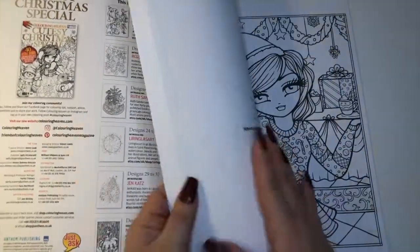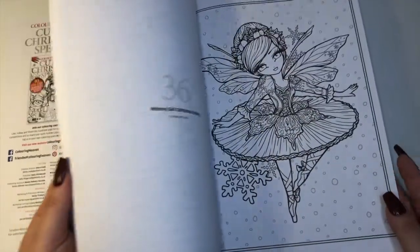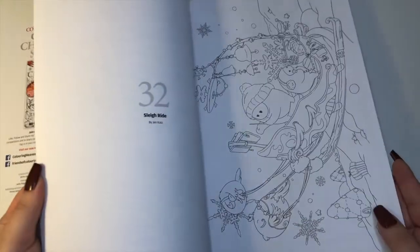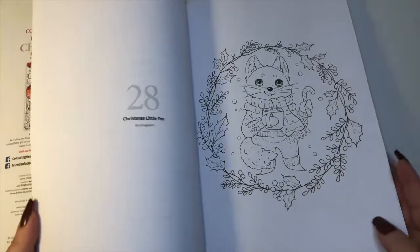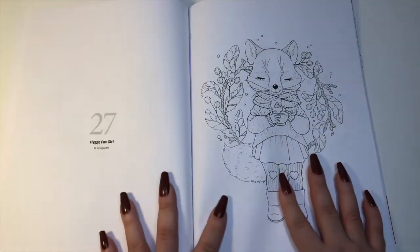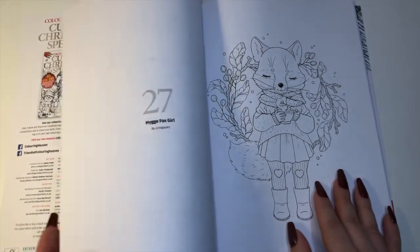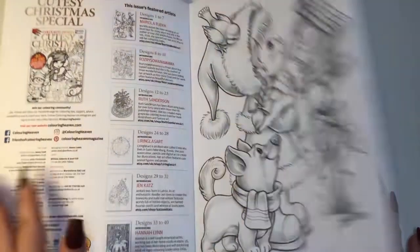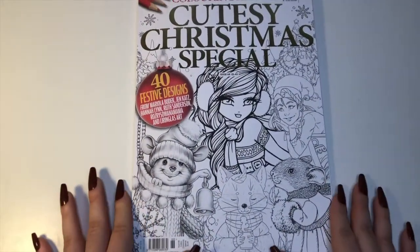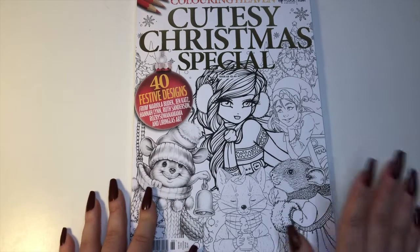There's also Hannah Lynn in the back — I've never colored any of her pictures and don't own anything by her. I love the fact that these magazines combine so many different artists because it gives you an opportunity to try something new. There's even a little fox in here — my favorite picture in this book — a cozy girl with a hot cup of what I'll say is hot wine. I'm filming this on Black Friday and I'm not ready to jump into Christmas coloring yet; I think I'll wait until December starts, but this is definitely a front-runner.